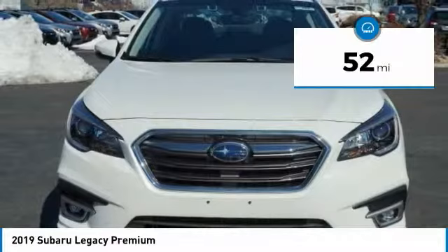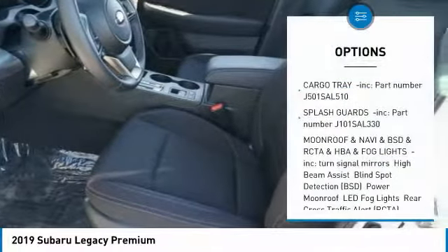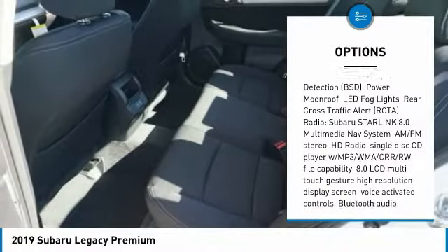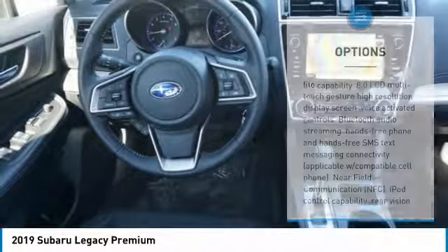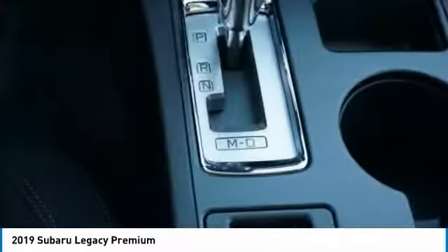This vehicle has less than 100 miles. Here are some of this vehicle's great options: leather wrapped steering wheel, trip computer, compass, power door locks, outside temperature gauge, cloth upholstery, perimeter alarm, engine immobilizer, body color door handles, power rear window sunshade.